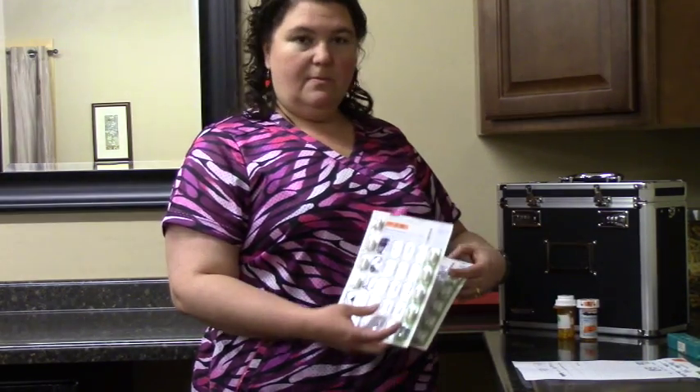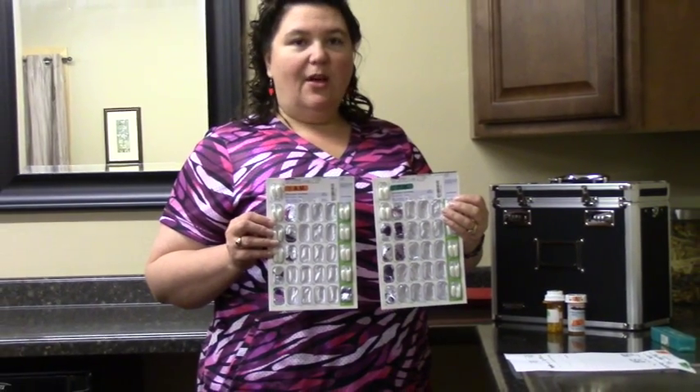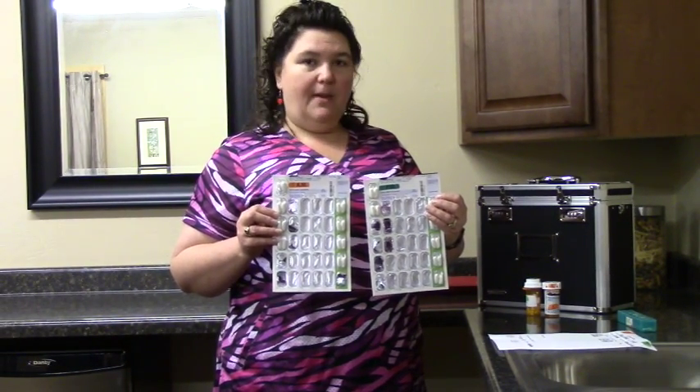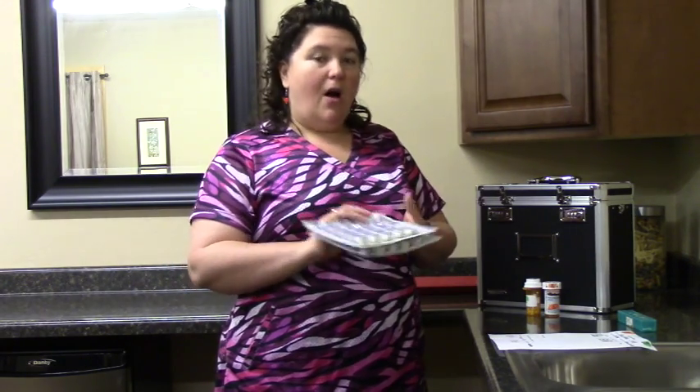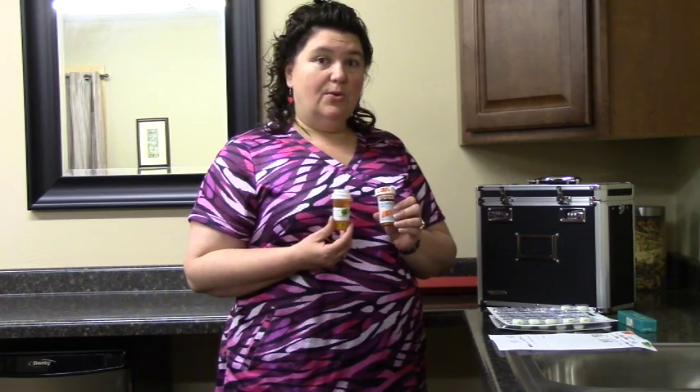You can have either blister pack medications, which come in cards similar to this — notice how they're already color-coded right from the pharmacy, orange for AM and green for PM. You can also do this with your pill bottles. I've labeled the morning one orange, which is number one on the medication list, and the evening medication green, which is number two on the medication list.